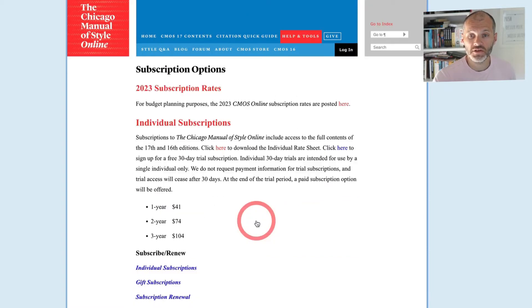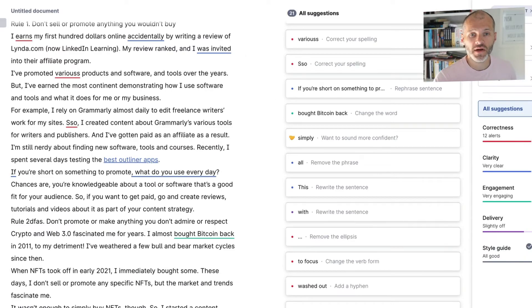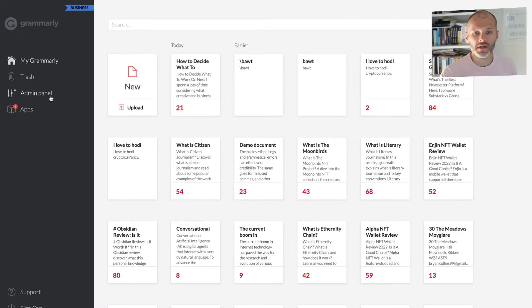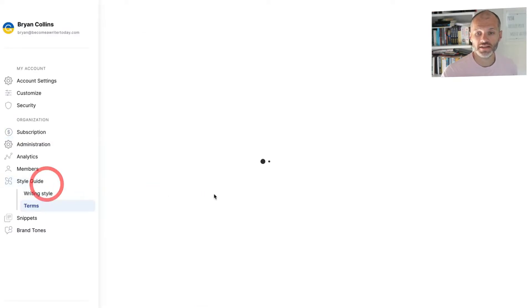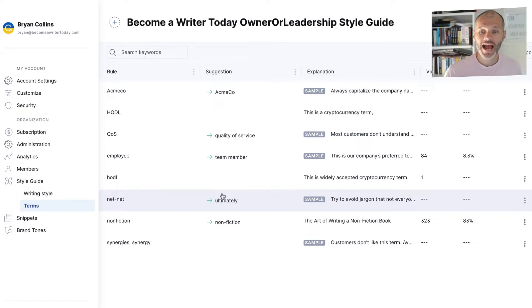The Chicago Manual of Style costs $41 per year to subscribe to, giving you access to grammar issues and punctuation references. You get a lot of this inside Grammarly already. However, for unusual words or spellings that aren't covered by Grammarly or that get flagged as issues, this is where the Grammarly Style Guide comes in. Simply log into your Grammarly web app, click on the admin panel, look for the Style Guide section, and you can add custom words, terms and grammar exceptions.